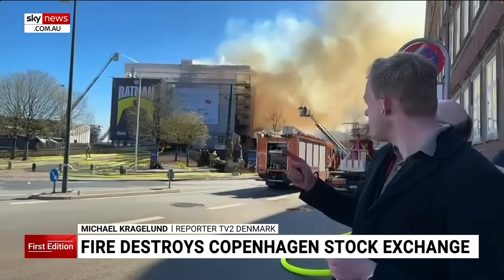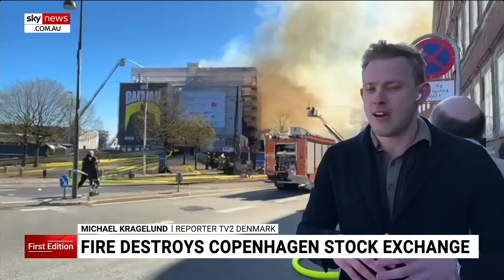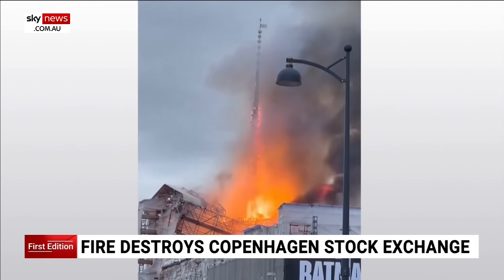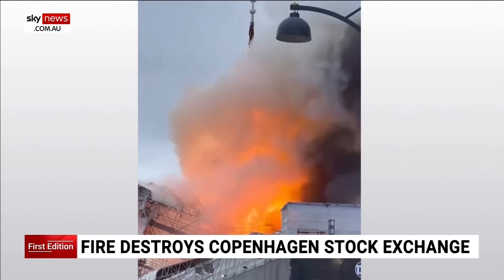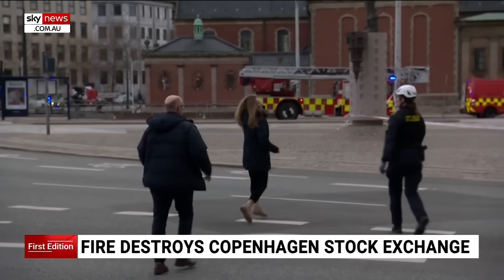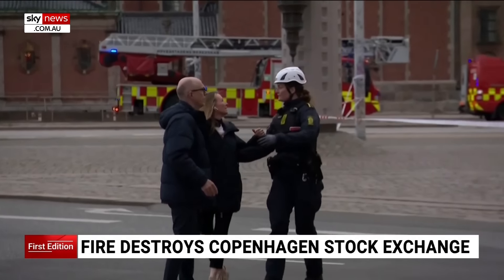The half where reporters were standing was still out of control, while in the other half they succeeded in finding valuables such as paintings and old furniture and tried to get them out of the building. This shocked many in Copenhagen, as the Stock Exchange was one of the oldest and most cherished landmarks.